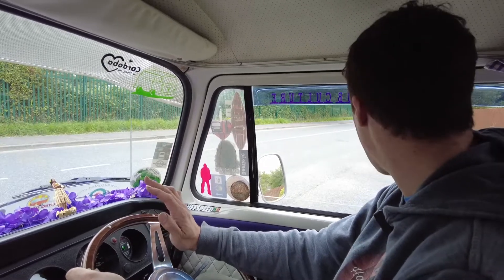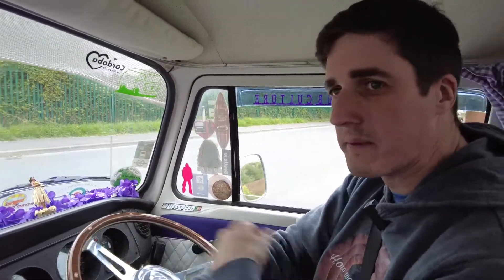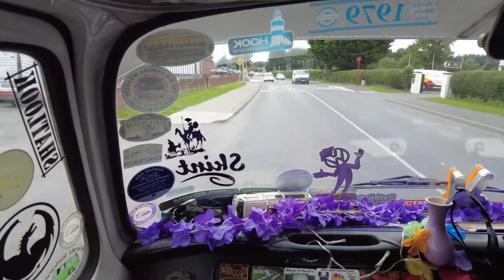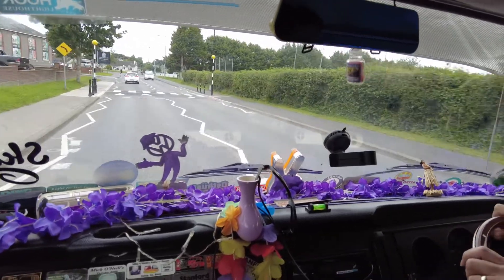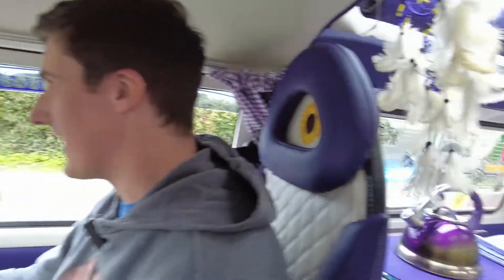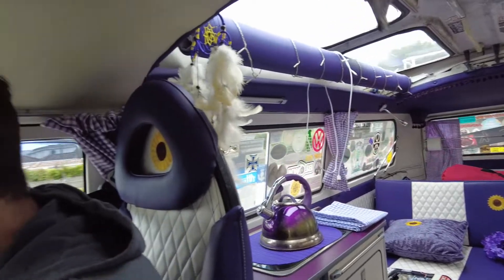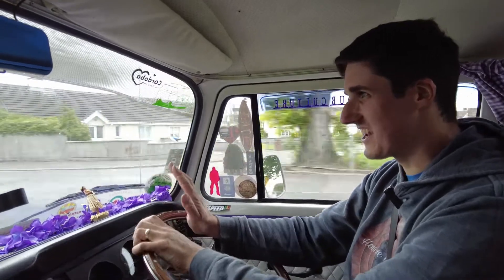They don't have power steering. The steering can be quite wayward on them, but shouldn't be too wayward. A lot of people criticize the steering for being worse than it really should be. There's lots of body roll and the suspension is bouncy, but very comfortable. It's not a rally car — they were designed for hauling loads of blocks and building equipment. You have to remember these are a commercial vehicle designed in the sixties, based on a design originally from the fifties.